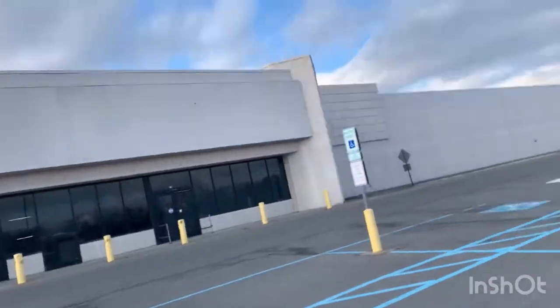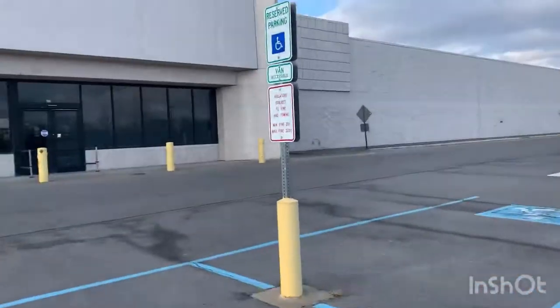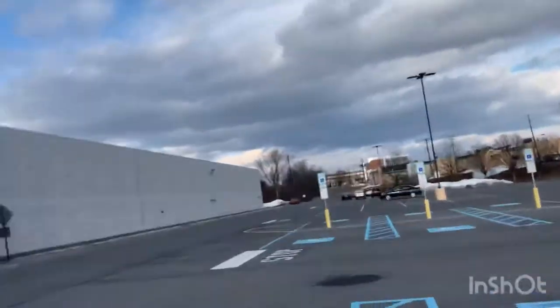Welcome guys to an abandoned Walmart. I'm driving down to an open K-Mart and I happened to see this on the highway. I was like, I gotta get off. I know it's delaying my time, but I don't care. You don't see many abandoned Walmarts, so when you see them, you have to stop.